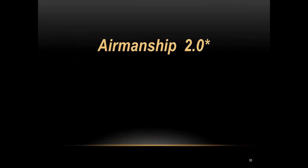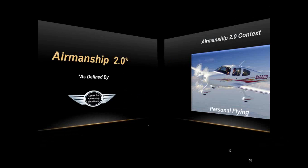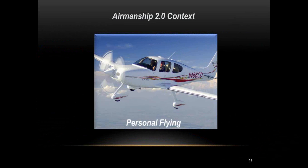Let me give a quick overview of Airmanship 2.0. For those not yet exposed to it, let's define the terms. This is our definition from the Center for Airmanship Excellence — you won't find it in the AIM or FAA manuals. We had to come up with a label for all the things we're talking about in terms of airmanship, so we call it Airmanship 2.0. It's defined within the context of personal flying only — not military, airline, or corporate flying.